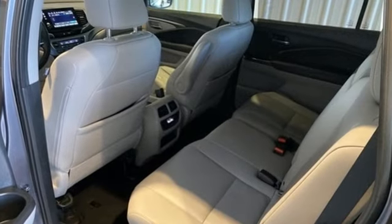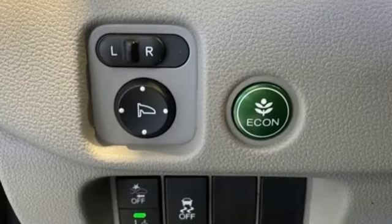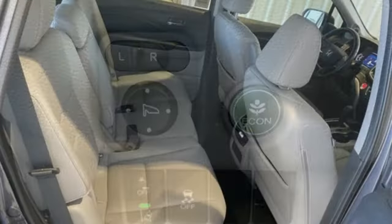It boasts an impressive list of features like these: auto dimming rear view mirror, memory exterior door mirror settings, front heated leather bucket seats, streaming audio, and automatic transmission.